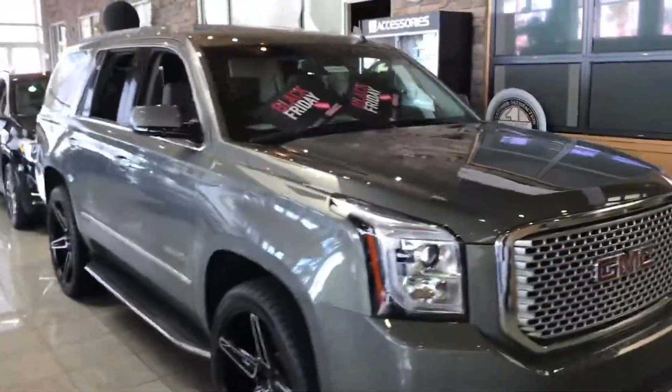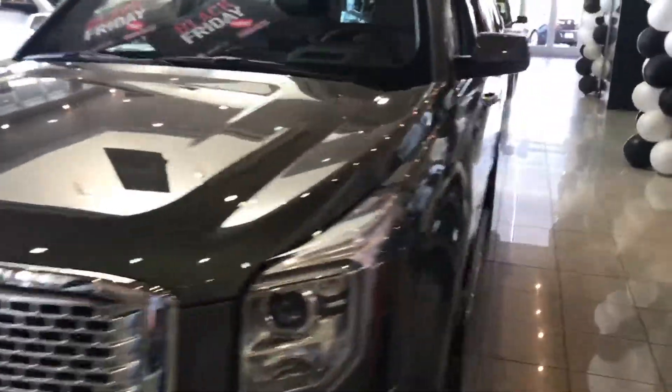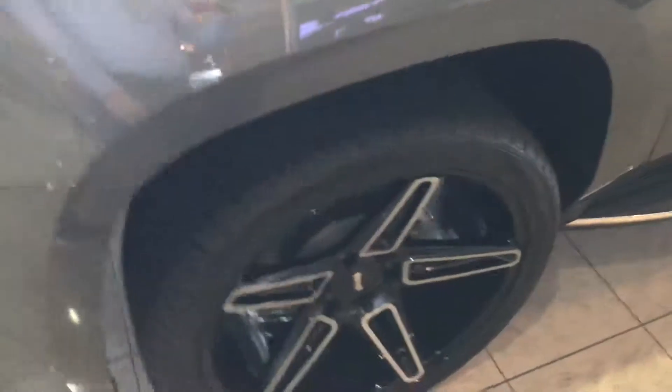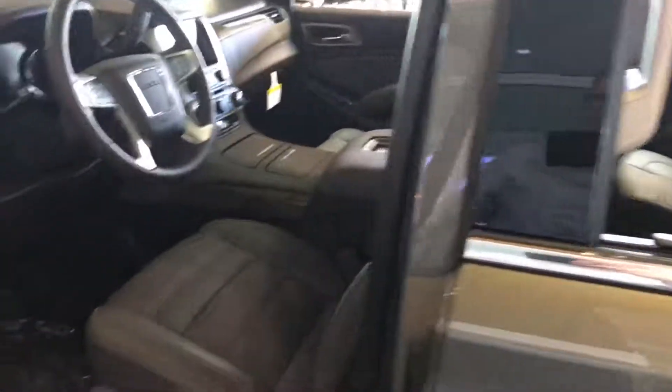Hey Alicia, Ellen mentioned that you were interested in the 2017 Yukons. Here is our showroom model that we wanted to show you. It actually has a pair of aftermarket rims on it, but on the inside here it's got the full Denali package.